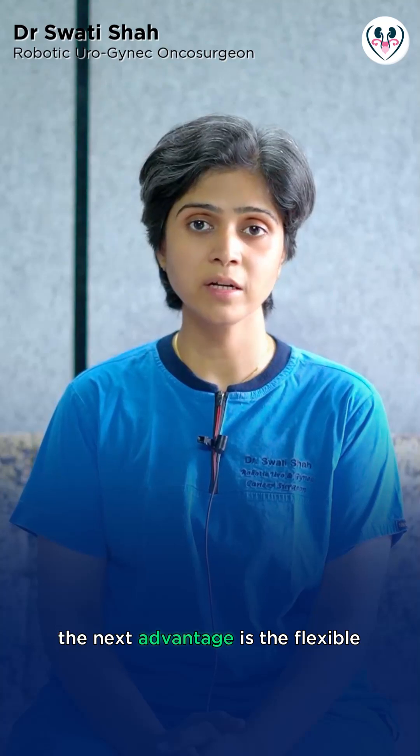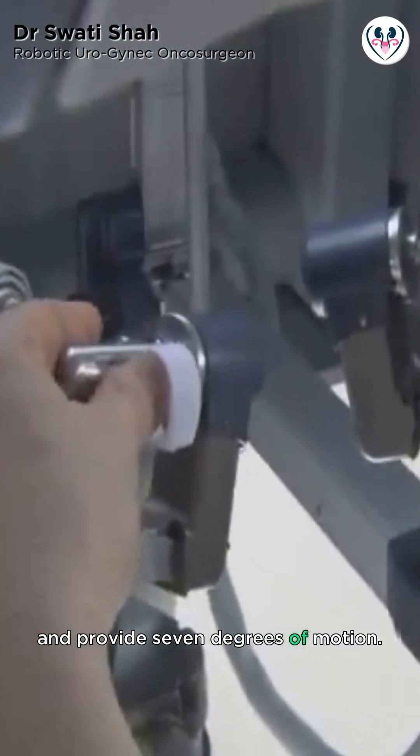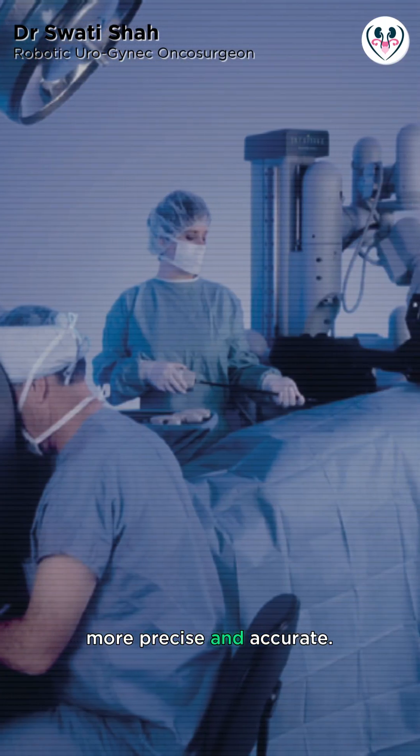The next advantage is the flexible instruments, which can rotate along two joints and provide 7 degrees of motion. The flexible instruments make the surgery more precise and accurate.